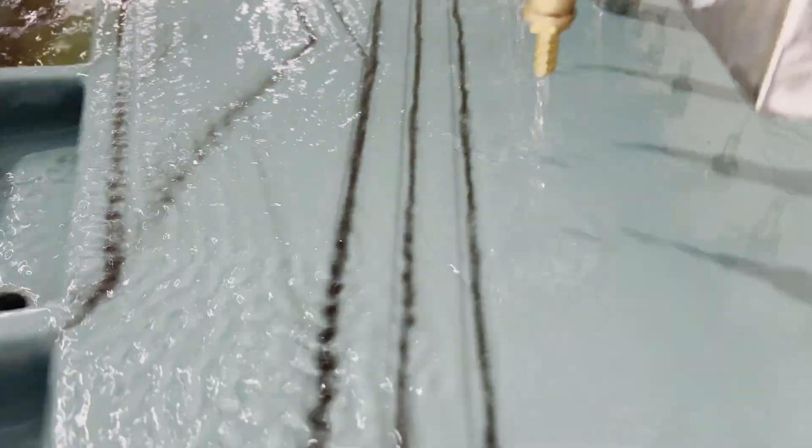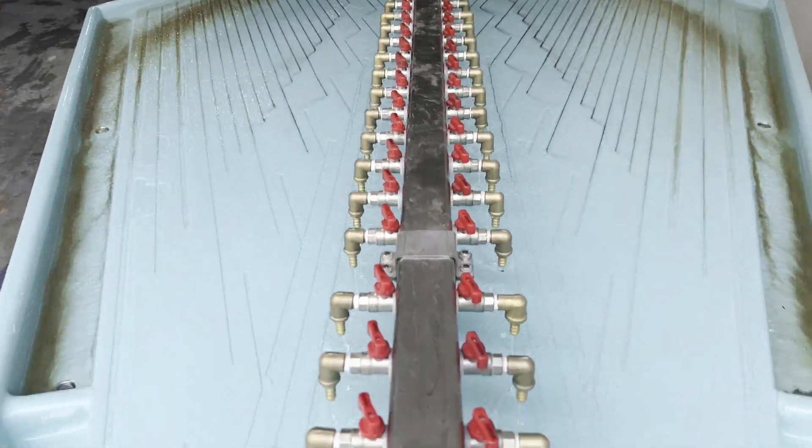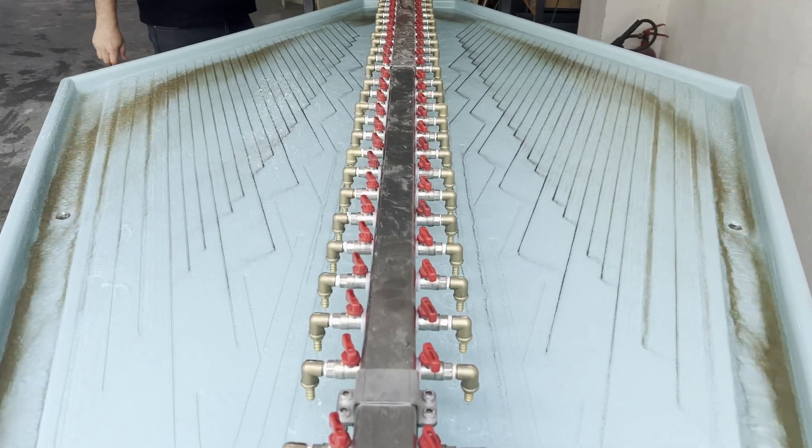A stable waterfilm, delivered through centerline valves, ensures accurate gravity-based separation across the table. Steady, uniform feed prevents turbulence and supports efficient separation.